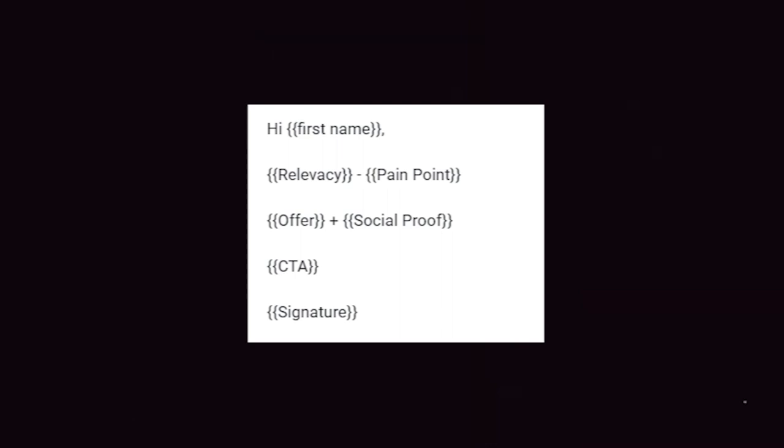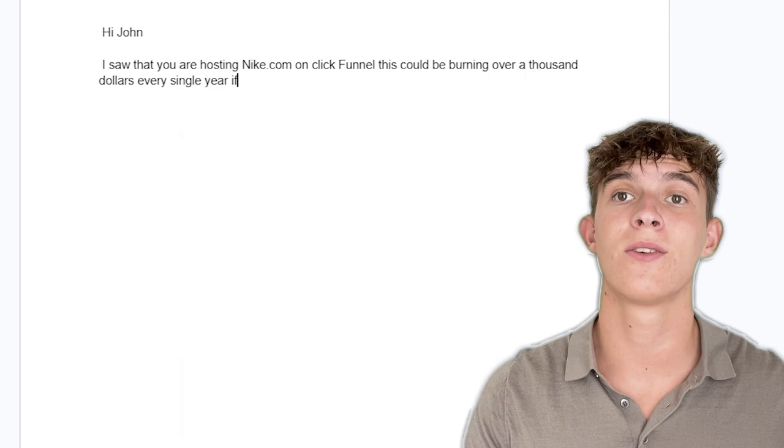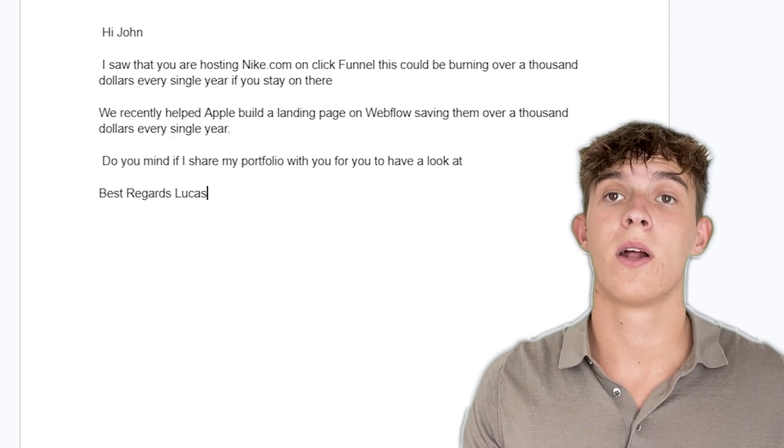Finally, here's the template we use to go from two meetings booked per month all the way to 20. In this example, I'll use a web development agency reaching out to Nike. The email starts with 'hi first name,' then a relevant pain point, then your offer plus social proof, then a call to action and your signature. So it goes: 'Hi John, I saw that you're hosting Nike.com on ClickFunnels. This could be burning over $1,000 every single year if you stay on there. We recently helped Apple build a landing page on Webflow, saving them over $1,000 every single year. Do you mind if I share my portfolio with you for you to have a look at?' Then end with your signature — best regards, Lucas Maxson, or whatever your name is.